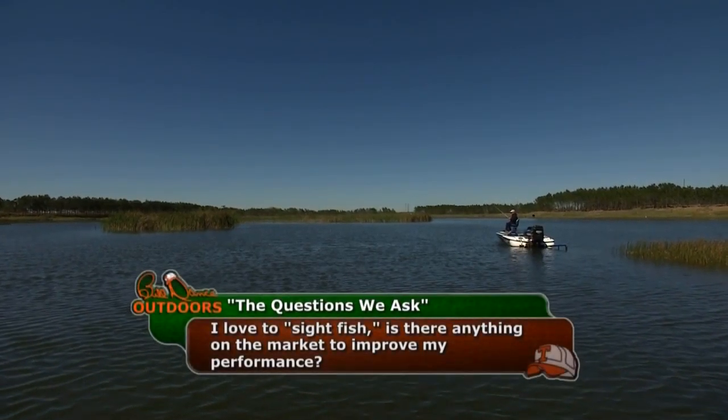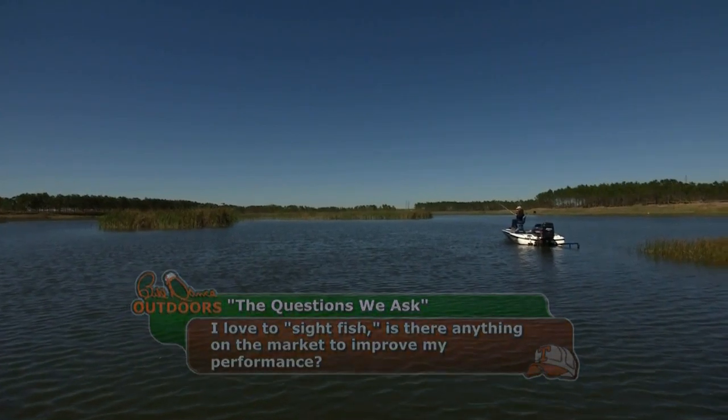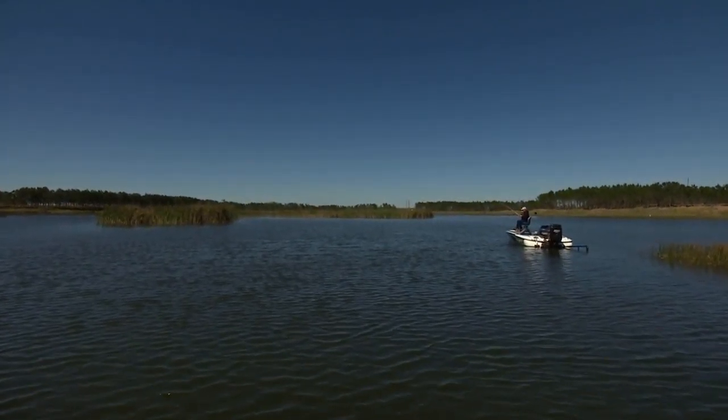Here's a great question about improving your sight fishing. Bill, I love to sight fish. Is there anything on the market to improve my performance? Yes, as the name implies, the most important part of the equation is your sight.